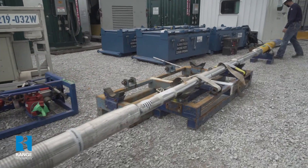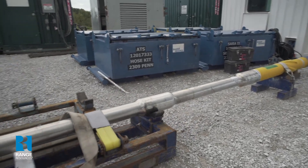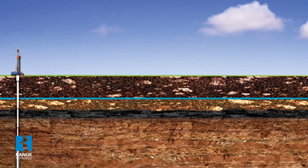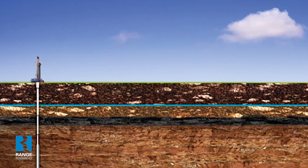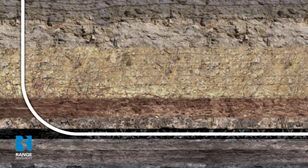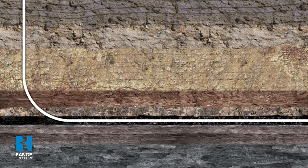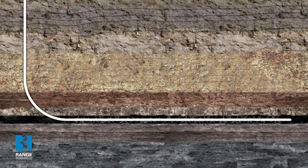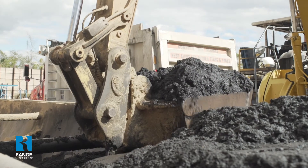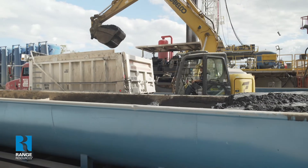We have directional tools run downhole in combination with a drill bit that allow us to drill directionally, deviate from vertical, and ultimately drill horizontally. Once we begin deviating from vertical, our curve interval will be on a bend of about 8 to 10 degrees per 100 feet. The vertical distance is about 600 feet from kickoff to where we land the well. Once we land it, we begin drilling horizontally through the Marcellus shale. As we drill that borehole, the PDC bit is breaking rock, and all that rock must be removed from the borehole, so we use a drilling fluid to do that.